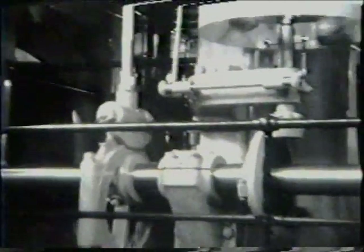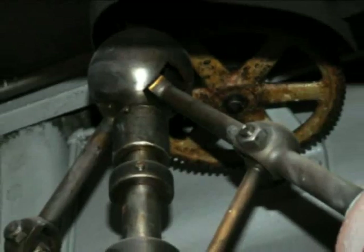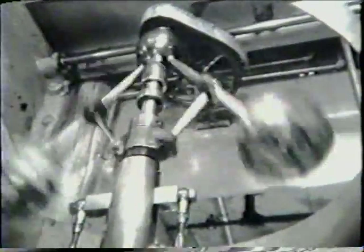The fly ball governor controlled engine speed by adjusting the amount of steam applied to the high-pressure cylinder and the intermediate pressure cylinder using the knockoff cam on the Corliss valving system. A governor rod attached the knockoff cam to the fly ball governor through a dedicated lever arm linkage.